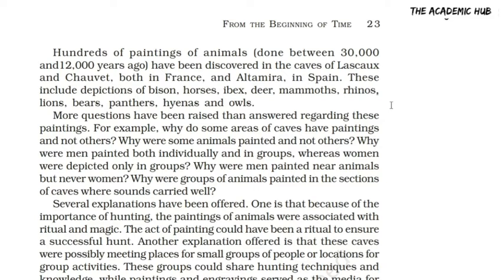Let's talk about paintings. There are hundreds of paintings from animals. These paintings were created in the past 30,000 to 12,000 years ago. This painting is discovered in Lascaux and Chauvet, found in France, and Altamira, which is one place in Spain.